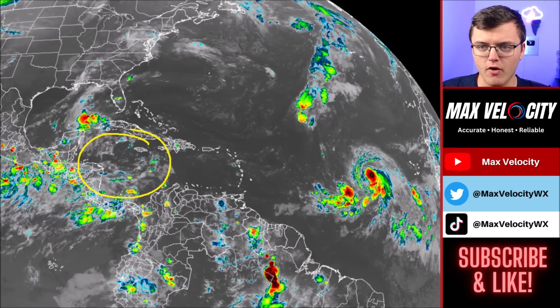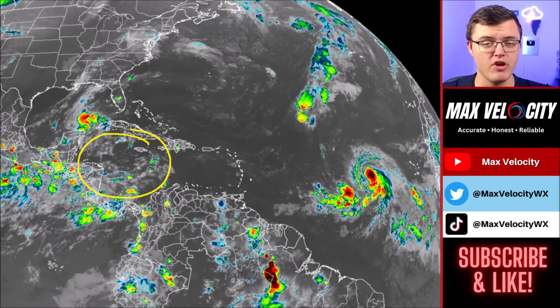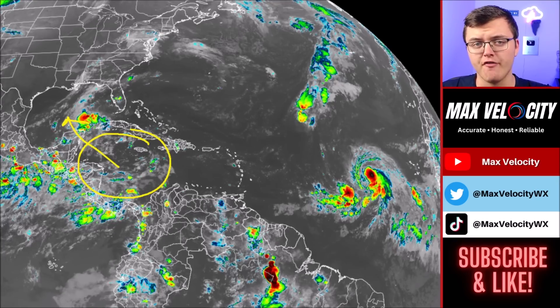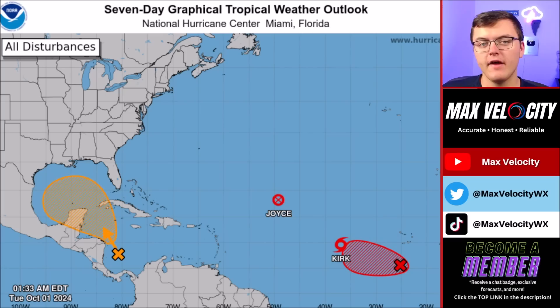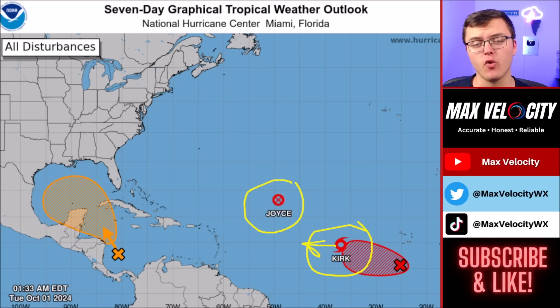We are also watching a broad area of spin with a little bit of convection back over in the western Caribbean Sea. This area currently has a medium chance of development over the next few days and might become a tropical depression or storm as it moves into the Gulf of Mexico, posing a risk to the United States. We currently have four different areas we are watching. Tropical Depression Joyce is no longer even a tropical storm — it has completely weakened. But Tropical Storm Kirk continues to move to the west, forecasted to eventually turn north and basically be a fish storm, though it's going to be a huge one.